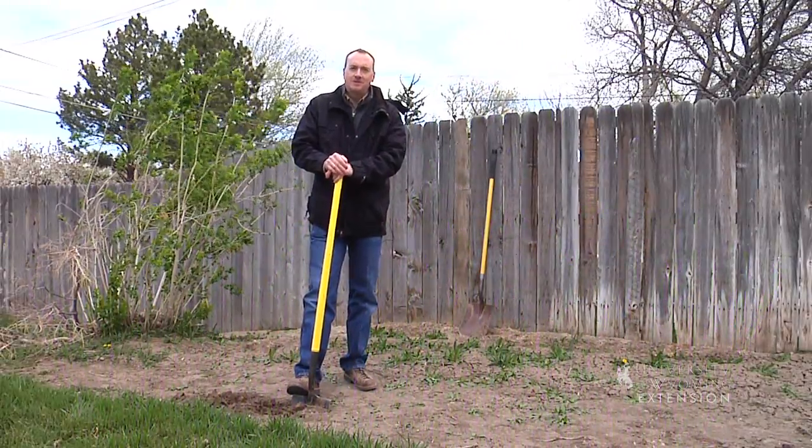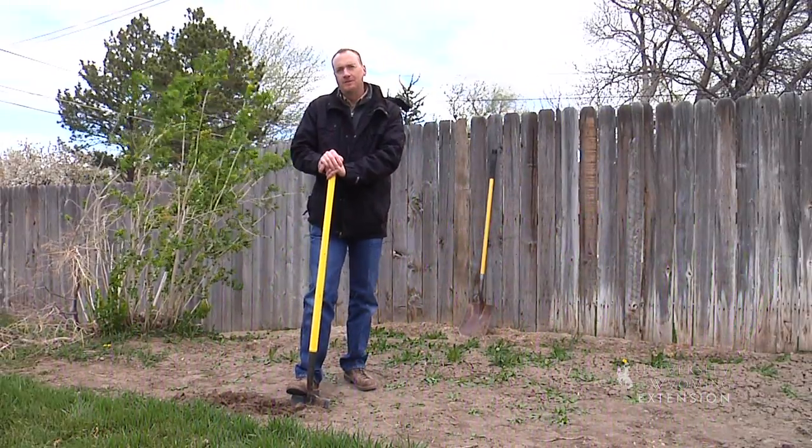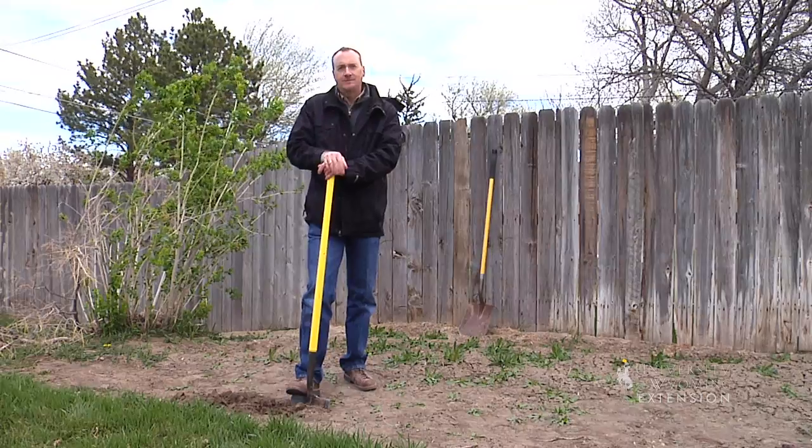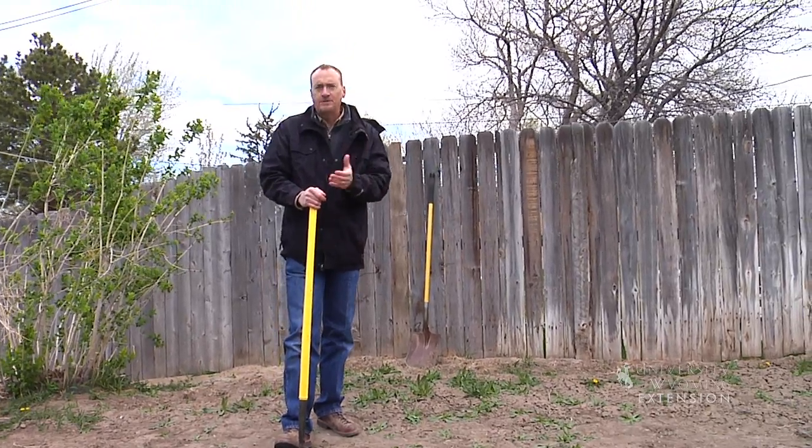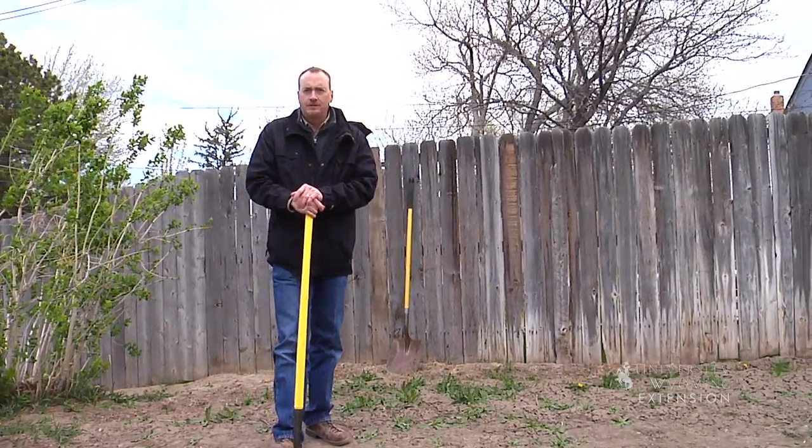One of the most important decisions a gardener will ever make is where to locate their garden. And once you have that site selected, there are some things you have to take into consideration: whether the location is level, the amount of sunlight that location gets through the course of the day, and finally, what is the soil structure of that particular location.